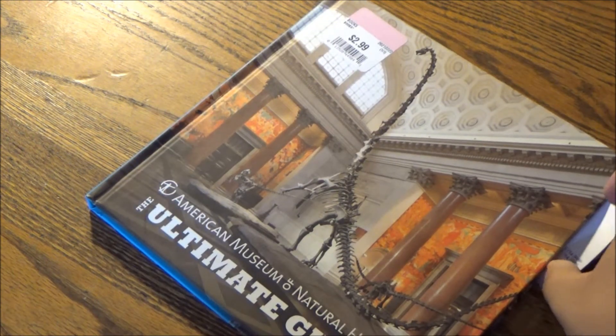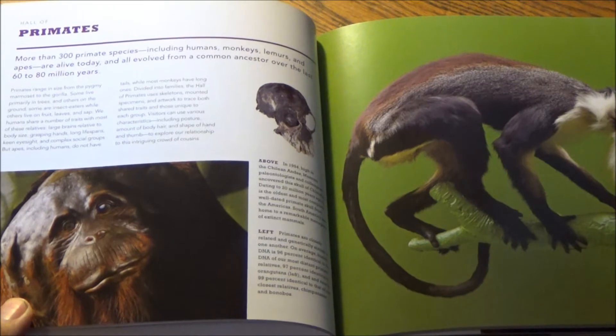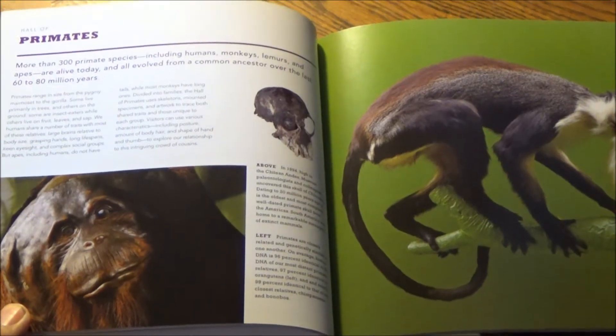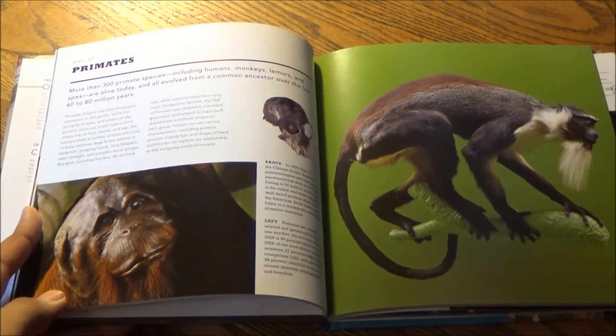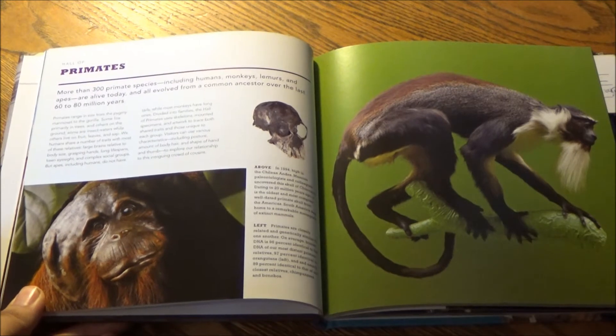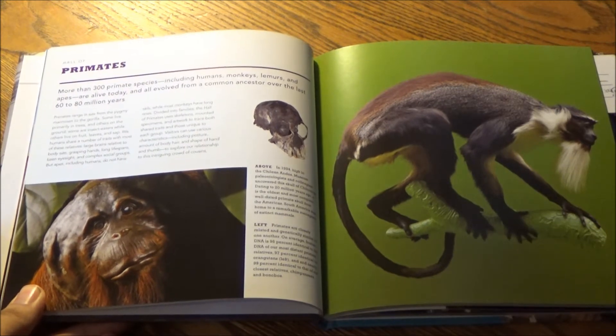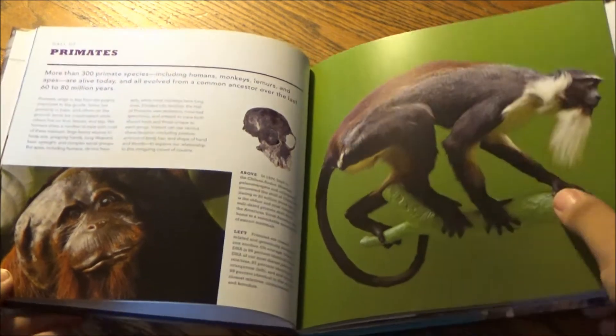Let's check out some exhibits and see if you can figure out a common denominator with all of them. First up, we have the Hall of Primates. More than 300 primate species, including humans, monkeys, lemurs, and apes, are alive today, and all fall from a common ancestor over the last 60 to 80 million years. You'll learn all about that in this exhibit.